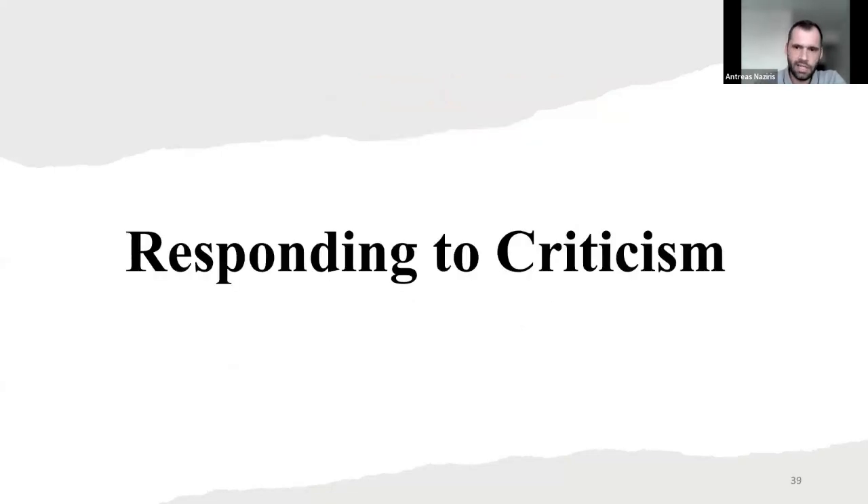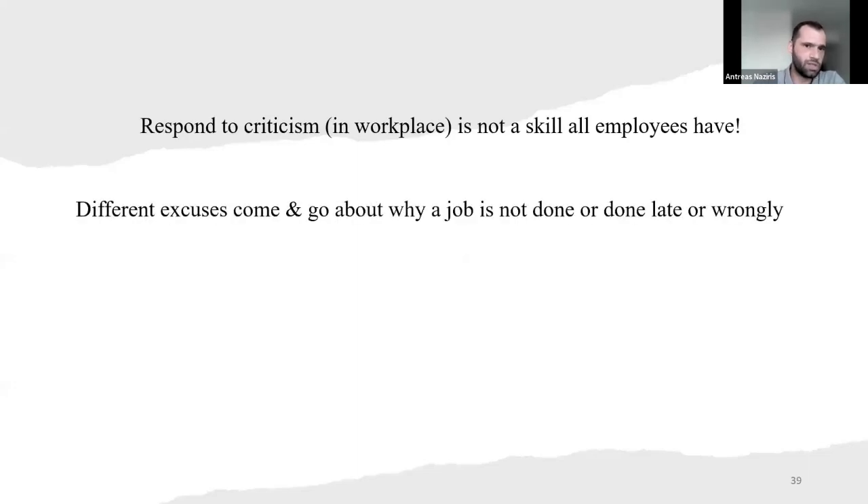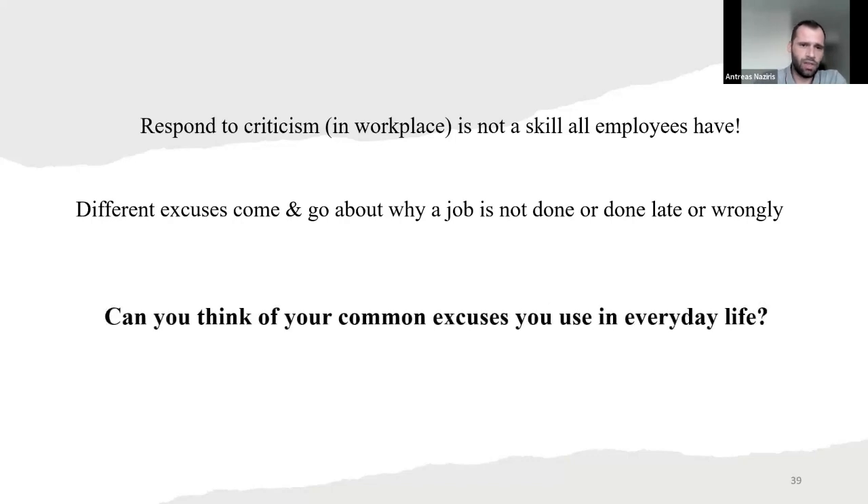So now, responding to criticism. Responding to criticism in the workplace is not a skill that all employees have. Of course, different excuses come and go about why a job is not done, done late, or done wrongly. Can you think of the common excuses you use in everyday life? Now don't worry — I need your excuses as well. It's going to take one or two minutes. Just write a sentence down.